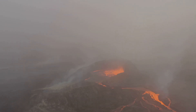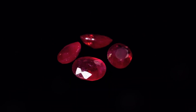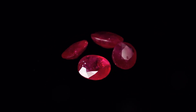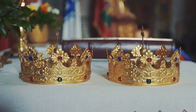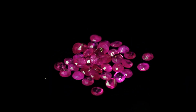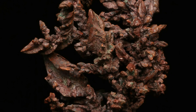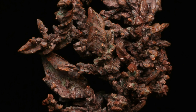Deep within the earth, where heat and pressure work their magic, nature creates some of its most dazzling wonders: gemstones. Among these treasures, few are as captivating as rubies and sapphires. These gems, with their vibrant hues and captivating brilliance, have fascinated humankind for centuries, inspiring legends and adorning royalty. But what many don't realize is that these two seemingly different gems share a common origin.